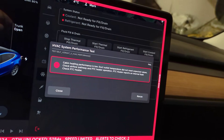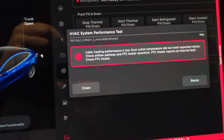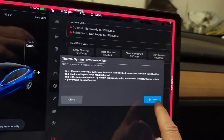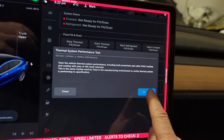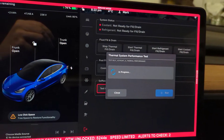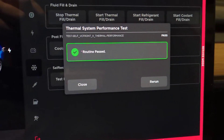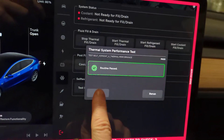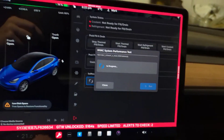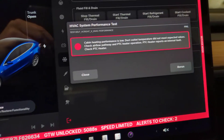The duct outlet temperature did not meet the values. PTC heater reports an internal fault. That's not good. Then I ran the thermal performance test — thermal performance worked, but the HVAC performance did not. I tried that one more time just to see what would happen, and HVAC failed again.